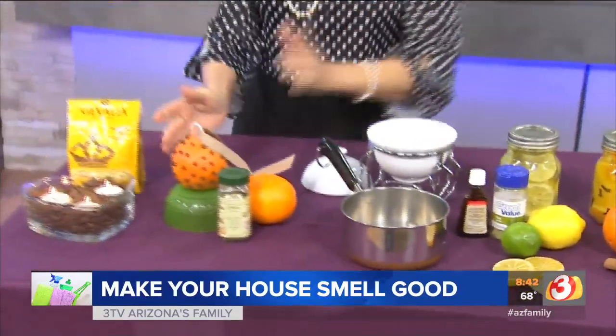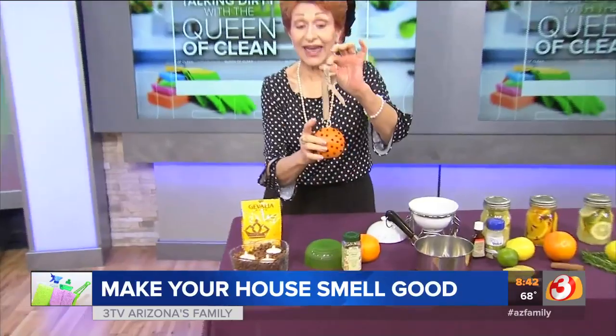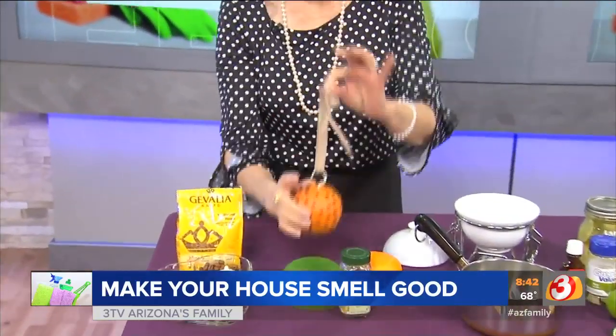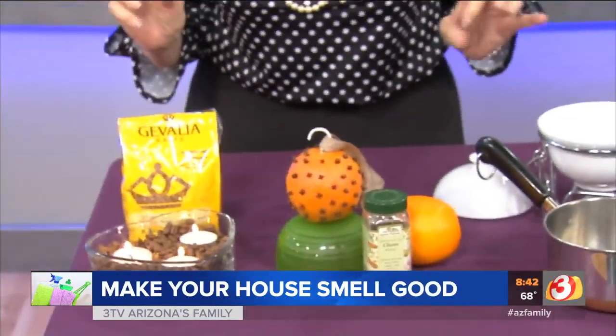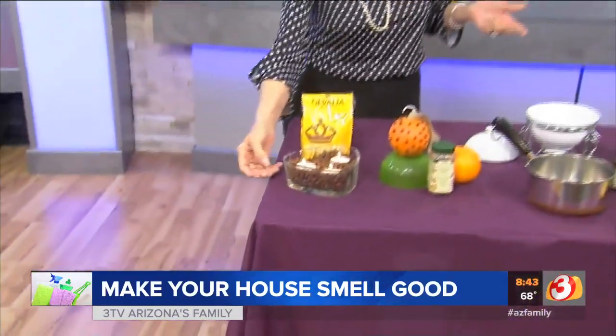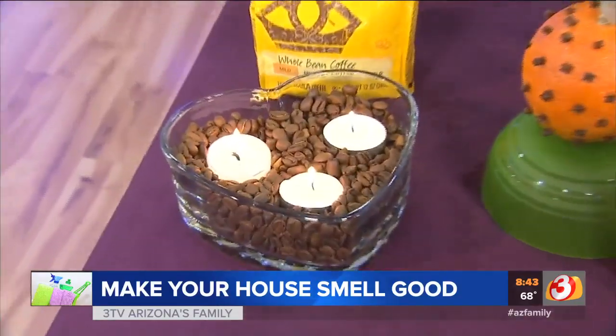I also made a pomander ball, which will help keep moths away. Sit it or hang it in your closet — all I did was take an orange and stick cloves in it and it smells amazing. And for a coffee candle, just put some candles into a bowl of coffee — it smells great.